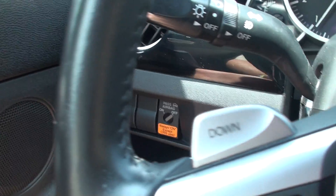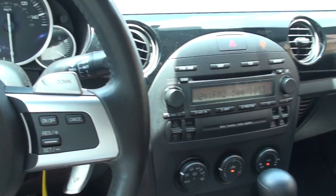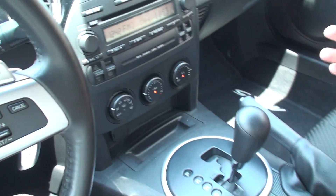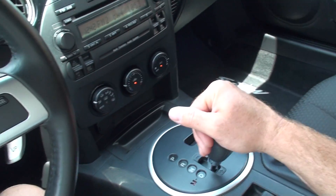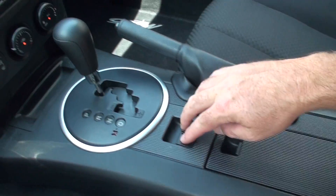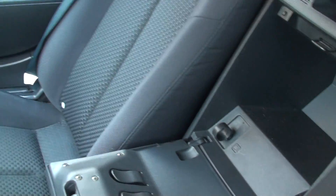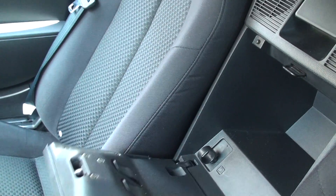You can turn the passenger airbag on and off at your key. It's got AM, FM, CD, and climate control. There's your automatic shifter — you can also upshift and downshift this way or with the paddles on the steering wheel. There's your power windows, cup holders, storage, and fuel door release. Very clean, very nice.